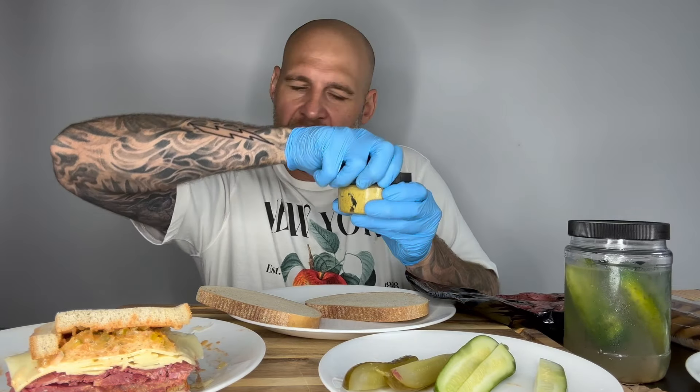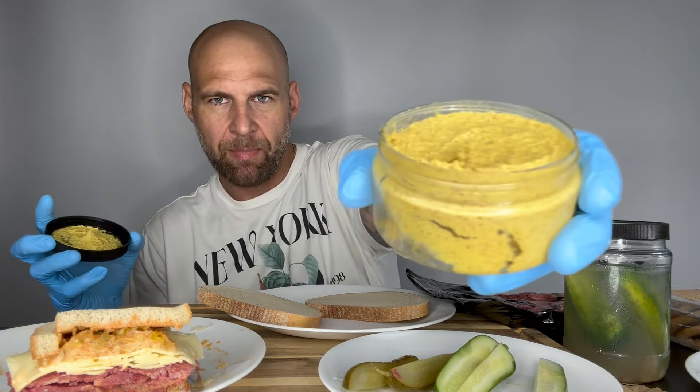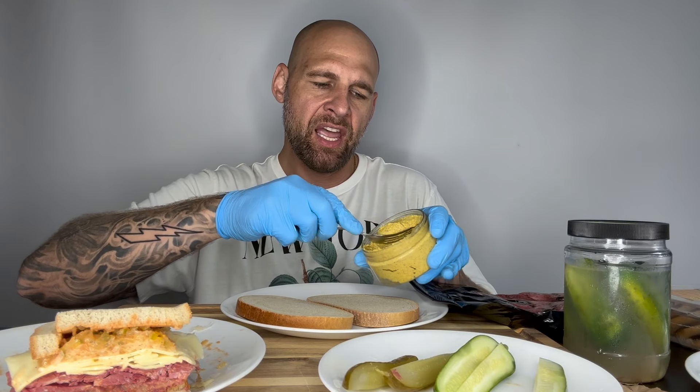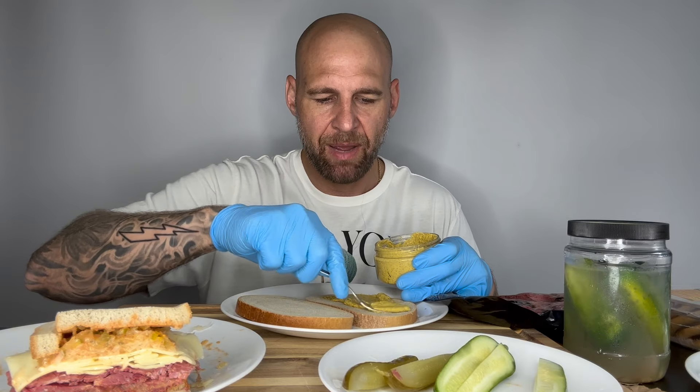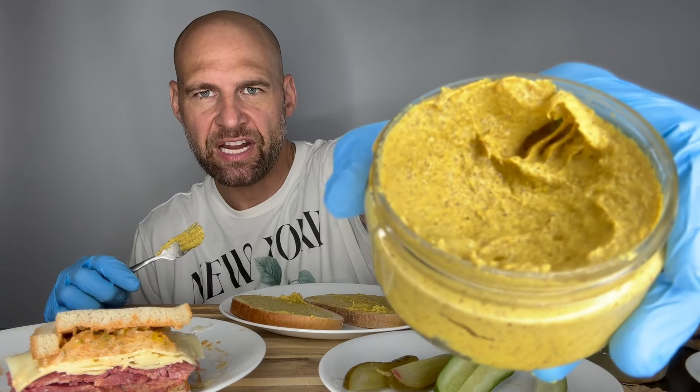I worked across the street from Katz's at a bar called Nice Guy Eddie's. I was a bar back in my early to mid 20s — started with just a Friday night gig because it's good cash money, then picked up more shifts. The Lower East Side they call it Lower Deck or Alphabet City because the streets go Avenue A, Avenue B, Avenue C — hence Alphabet City.